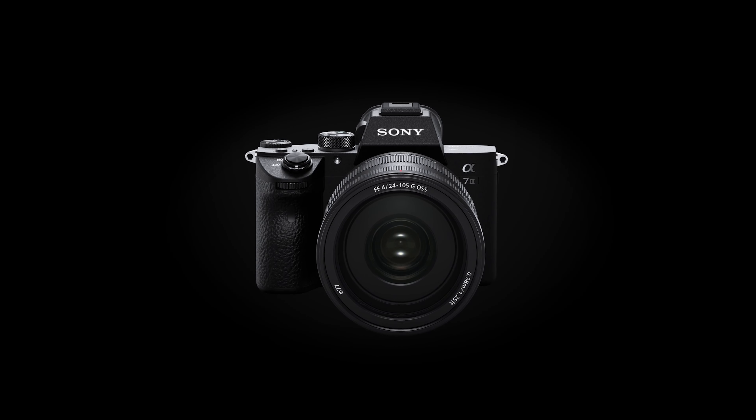The camera features a 24.2 megapixel full-frame CMOS sensor that captures the highest quality images. It's small because of its mirrorless design, which makes it perfect for travel. And its video capabilities are everything you could ever want — I'll get into this more a little bit later in the video.